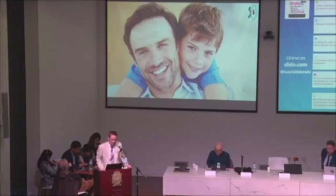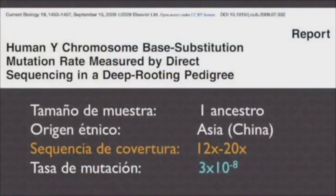At the time I published my book, I was aware of only two papers that directly measured father-son mutation rates. The first looked at a Chinese pedigree — two men with a common ancestor in the 1800s. You measure the Y chromosome differences between them, and the result was 3×10⁻⁸ mutations per base pair per generation. The specific details aren't critical — just note that it's in the 10⁻⁸ range.